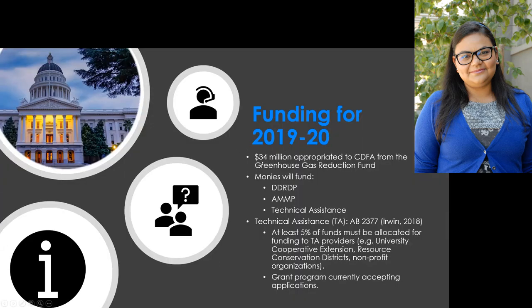Going forward, we have another $34 million for these programs. We also have a new legal mandate where the department develops and provides technical assistance. Many of these projects are complicated to apply for. For the alternative program especially, where there isn't a developer involved, dairy producers may have to do greenhouse gas calculations on their own, which can be time-consuming and challenging. So we're working with university cooperative extensions, resource conservation districts, and other nonprofits with the right expertise to provide technical assistance so that producers can apply to the program.